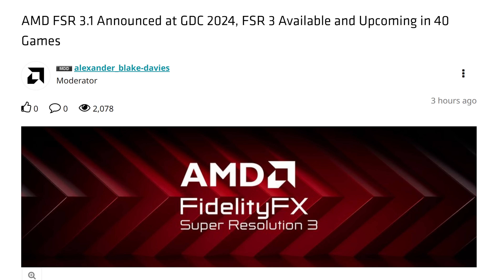Welcome back to Hardware Unboxed. Today, at the Game Developers Conference, AMD has finally announced an update to their FSR upscaling technology, FSR 3.1. It's not a major update, it's not the rumored AI-based FSR that has been talked about across the last few weeks, but it's an update nevertheless.